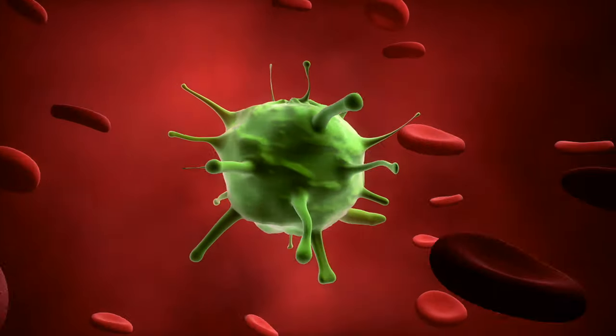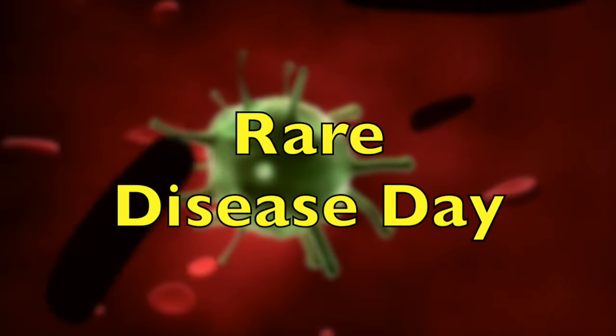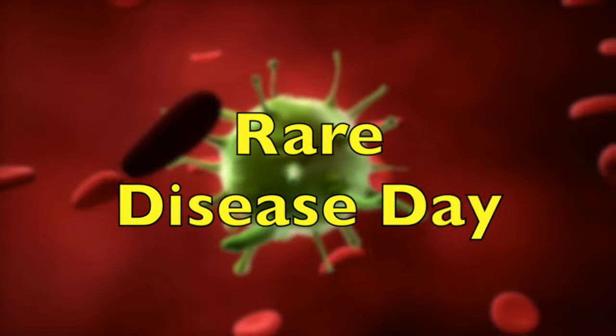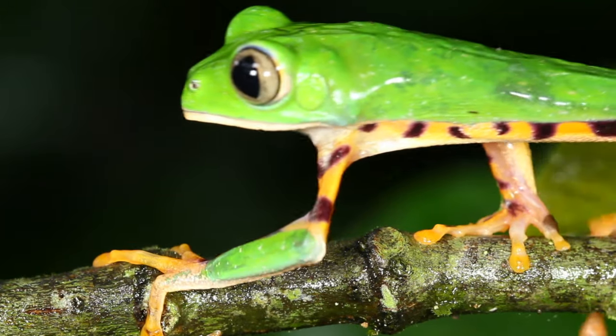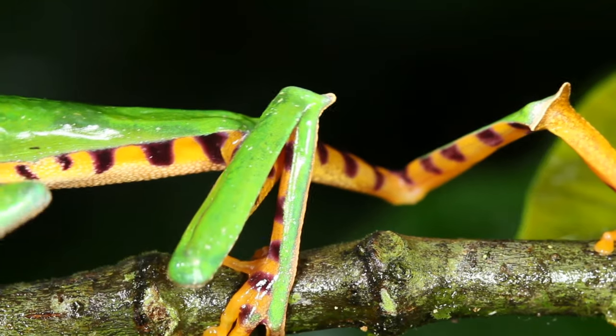Did you know that the rapper Ja Rule was born on February 29th, 1976? Funny and ironic enough, February 29th is also known as Rare Disease Day, which makes sense since February 29th is also a pretty rare day. And did you know that frogs are associated with leap years? This is most likely because of their amazing jumping and leaping skills.